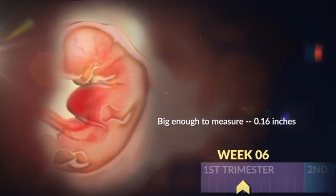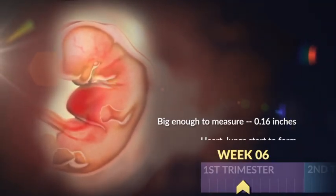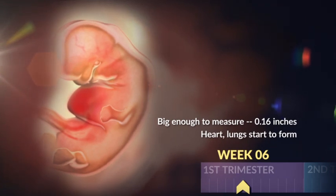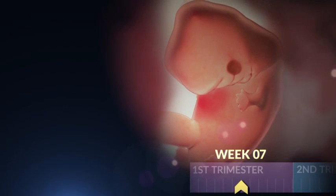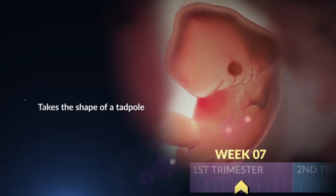She's big enough to measure by week six, but big is relative — she's just an eighth of an inch long. Her heart and lungs are growing too. Next week, she's the shape of a tiny tadpole and roughly the size of a pomegranate seed.